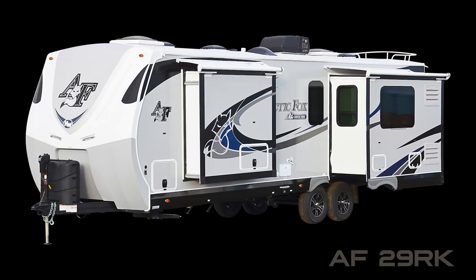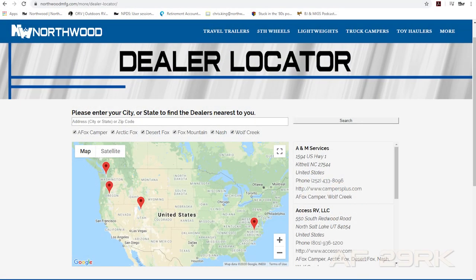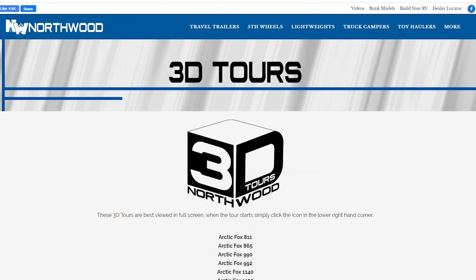To learn more about this coach or any Northwood product, please check the dealer locator to find the dealer nearest you. Your local dealer can help you with pricing and availability, and don't forget to check out our 3D tours.